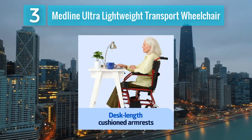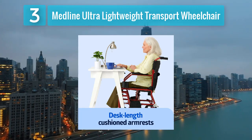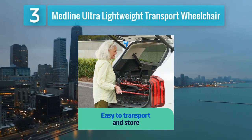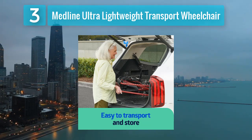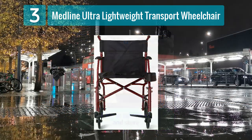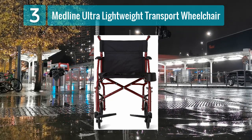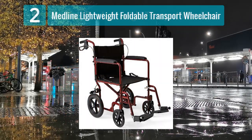The wheelchair features a compact folding mechanism, allowing it to be effortlessly stored in tight spaces and carried in vehicles. Its nylon upholstery is not only tough but also comfortable, providing users with a supportive seating surface. The wheelchair comes equipped with loop lock hand brakes for added safety and control, ensuring smooth maneuverability in various environments. With its featherlight construction, the Medline Ultra Lightweight Transport Wheelchair offers unmatched convenience for users on the go.